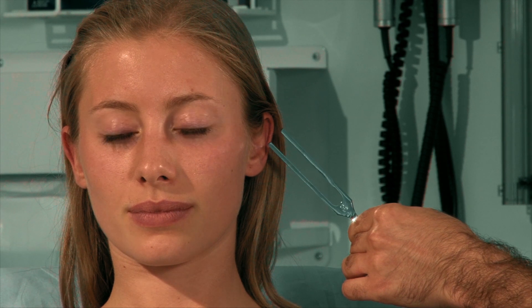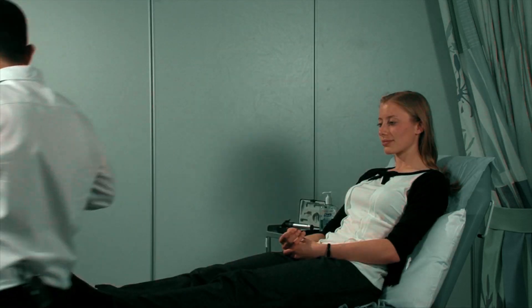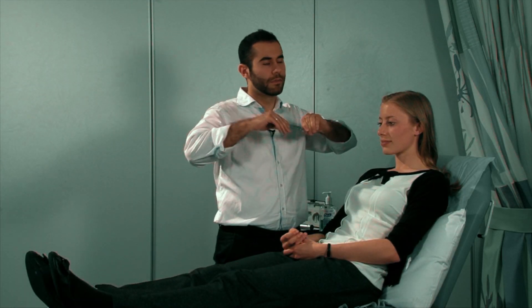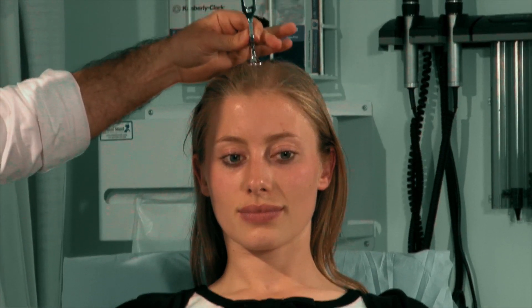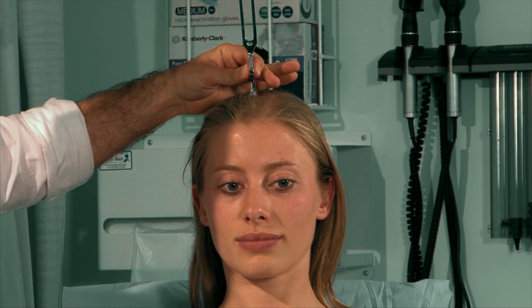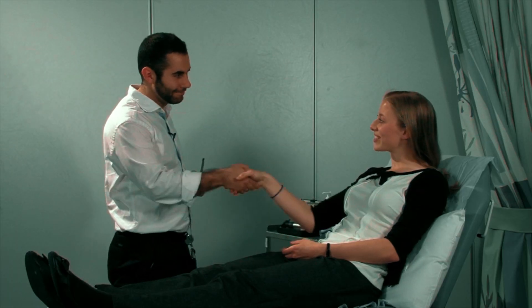Can you tell me if it's louder in either ear or the same? The same. Excellent. Thank you. That completes the examination.